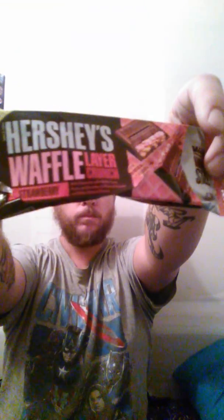Okay guys, the new Hershey's Strawberry Waffle Layer Crunch — I do like it. It is pretty sweet, but it's good. Maybe pair it with a glass of milk or a little cup of water or whatever.